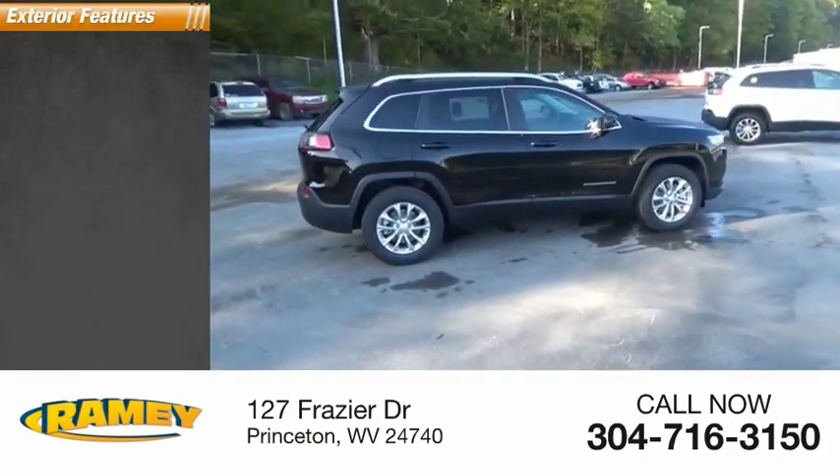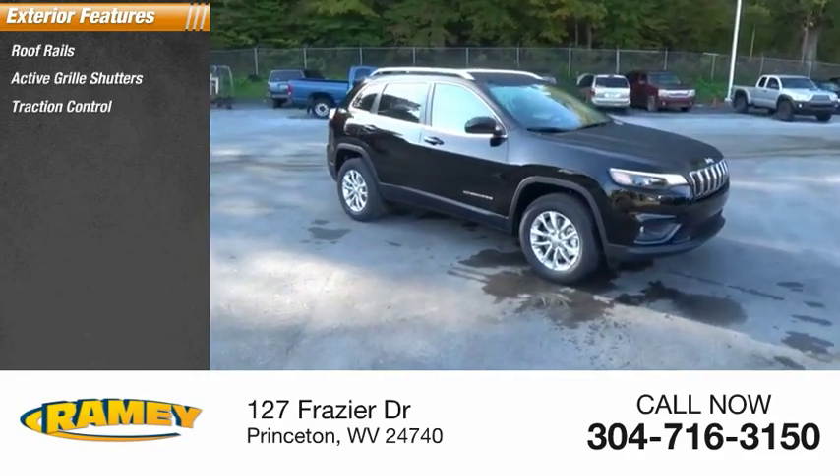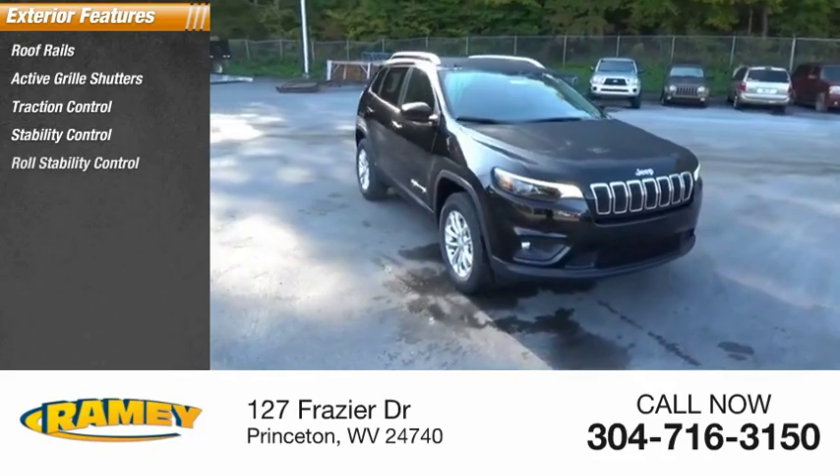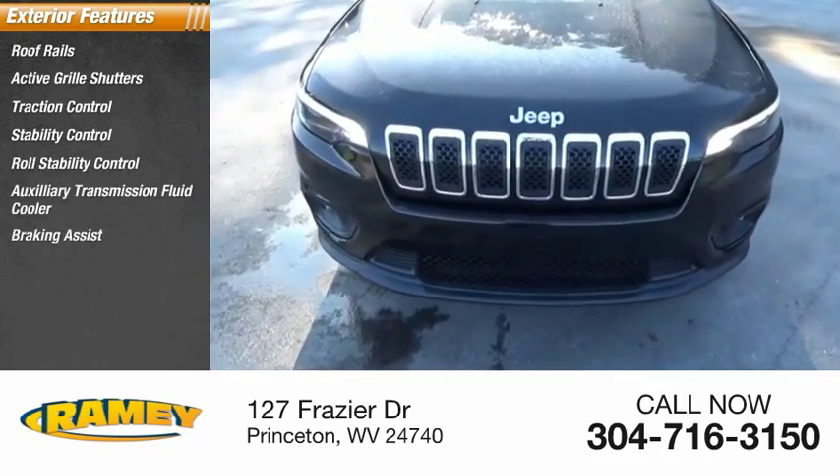Here are some of this vehicle's great options: roof rails, active grille shutters, traction control, stability control, roll stability control, auxiliary transmission fluid cooler, braking assist, and power brakes.